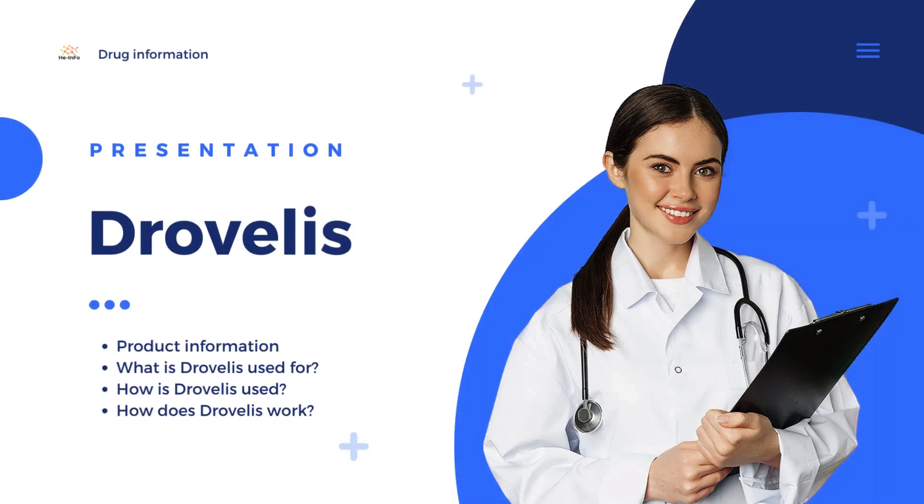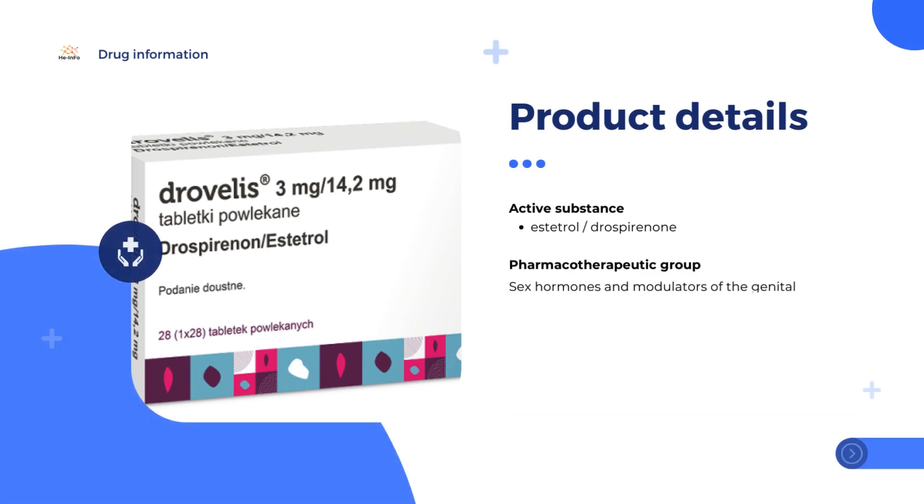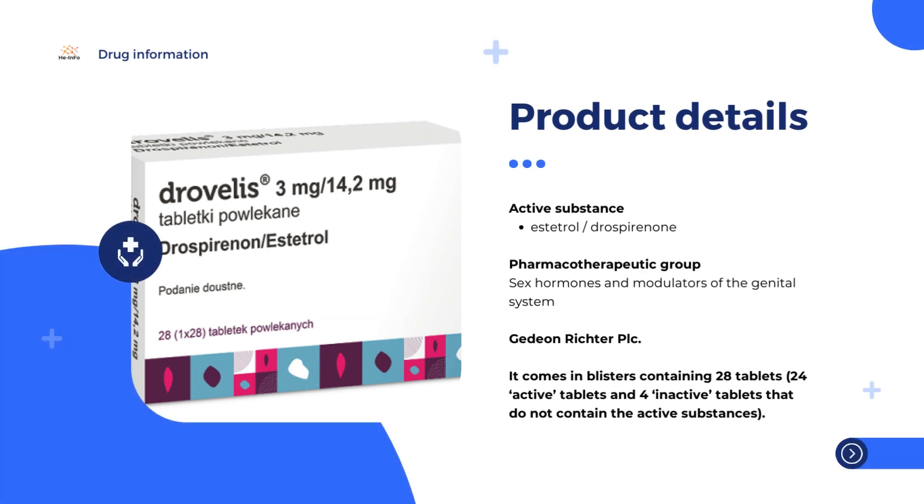Drovlis is a combined hormonal contraceptive. It contains the active substances drospirenone and estetrol monohydrate. It belongs to the sex hormones and modulators of the genital system, and the marketing authorization holder of this medicine is Gedeon Richter PLC.